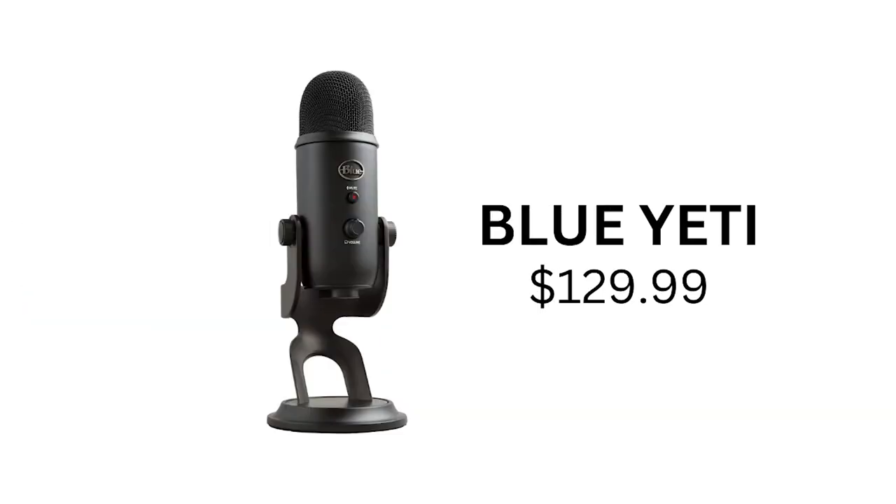First, let's look at some USB microphone options. First up, we have the Blue Yeti, which comes in at $129. The Blue Yeti is one of the most popular USB microphones on the market — great for beginners and experienced professional podcasters alike. It features four different recording patterns and has a built-in headphone jack so you can monitor your sound.